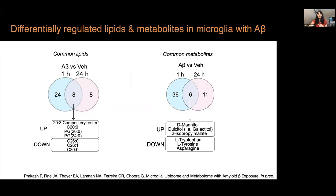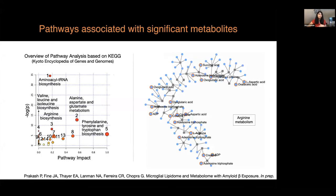We also looked at common lipids and metabolites expressed with amyloid beta treatment. Phosphatidylglycerols with 20 and 24 carbon chain lengths, which were saturated, were consistently upregulated in microglia. Some long-chain free fatty acids were consistently downregulated. Among the metabolites, tyrosines, tryptophans, and asparagines were consistently downregulated. We are still asking fundamental questions about what these lipids are doing in microglia and how we can validate them functionally.